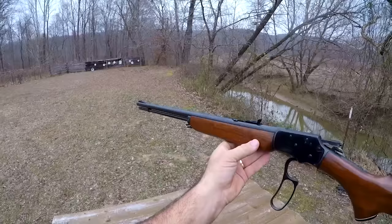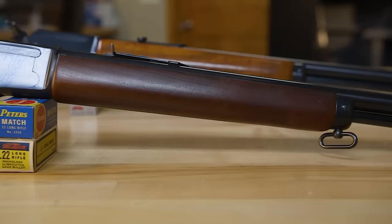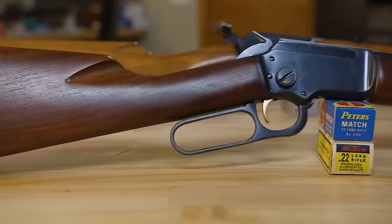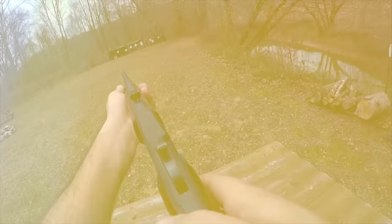Yes, this magnificently compact, light, and accurate rimfire has been discontinued, and finding one for sale on the used market does not happen often. Folks tend to not want to get rid of them. Not only is it an easy packing camp, trail, and survival rifle, it's a perfect first rifle for a young hunter.